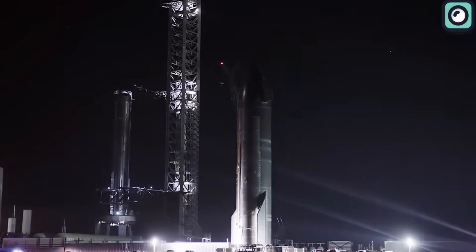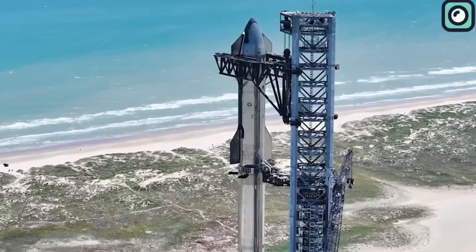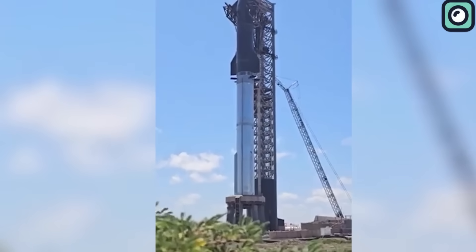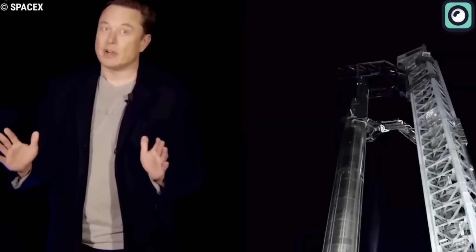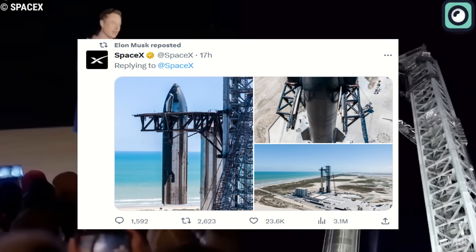Recently, in the expansive grounds of SpaceX's Starbase facility in South Texas, a significant milestone was achieved. The team executed a stacking procedure, placing Ship 25 atop Booster 9 in the formation of the tallest full stack ever seen. Musk, the visionary CEO of SpaceX, couldn't contain his enthusiasm and shared glimpses of this remarkable achievement with the world through social media channels.